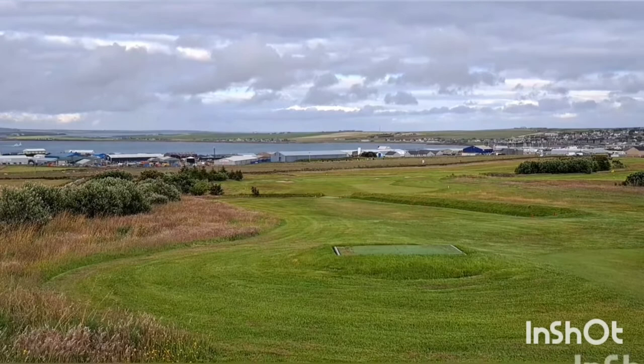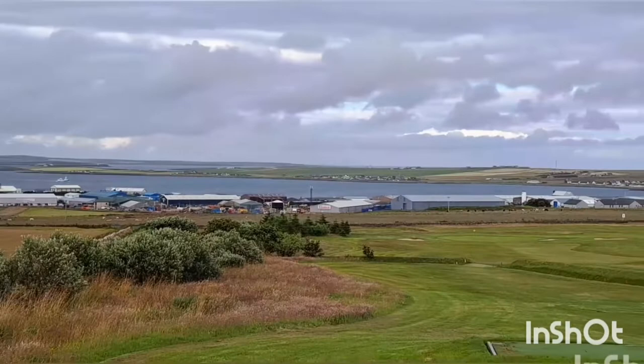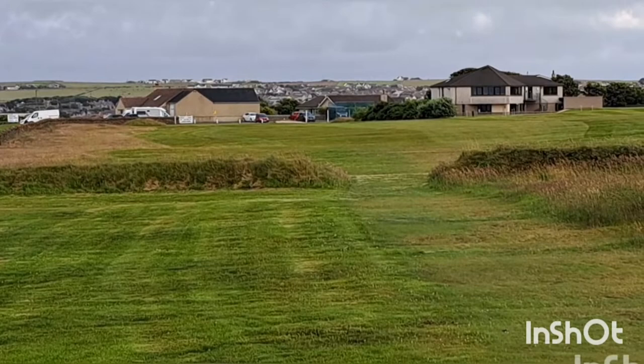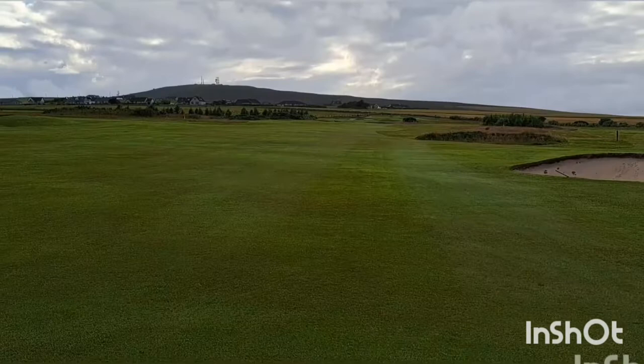That's the second Par 3 in a row. It's the 14th, 208 yards, down the hill with a ditch running across there and a couple of bunkers either side. Now you can never tire of this view — just look at that, absolutely beautiful. It's the 15th, 278 yards, Par 4. We've got the wind with it so it's not that far away. I'll put an iron through the back of the green at 200 yards. That's the furthest I think I've ever hit one.